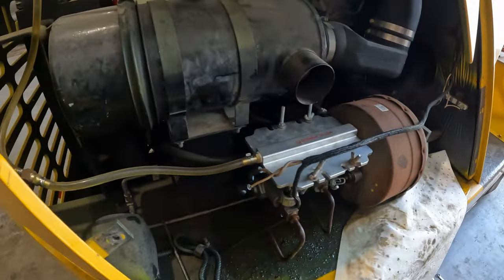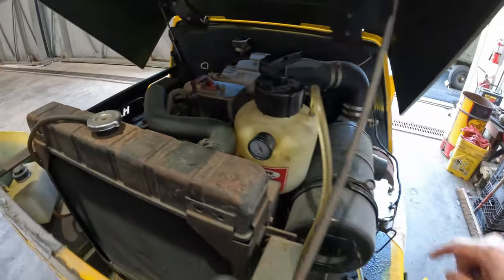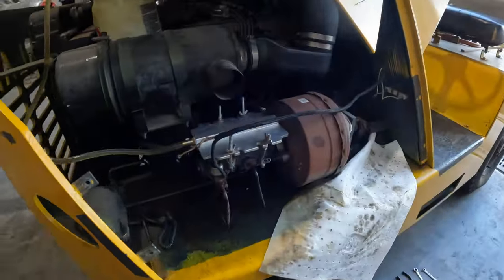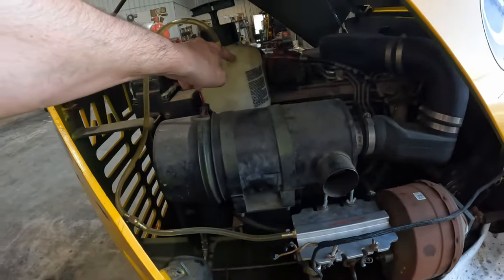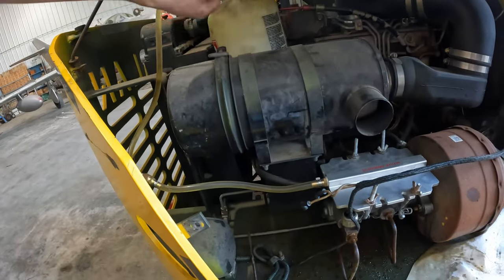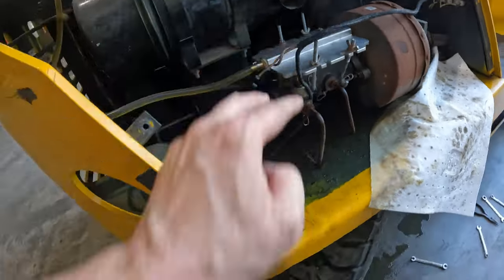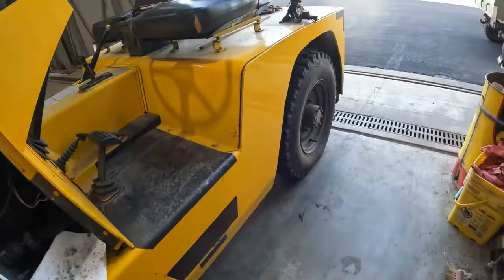I've got the bleeder on it — this plate right here — coming up to this pressure tank filled with brake fluid. If you've never seen one of these before, this is a power bleeder, or pressure bleeder. What it does is squirt brake fluid under pressure into your system, which makes it way easier to bleed all the brakes.